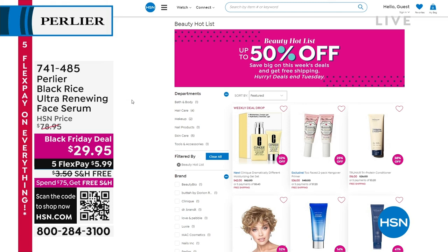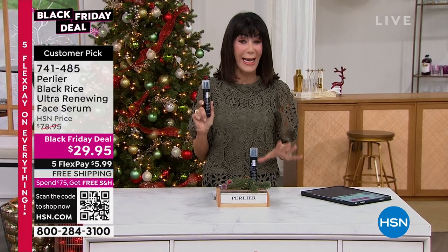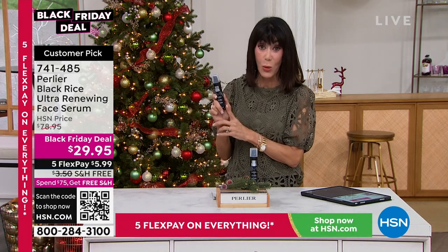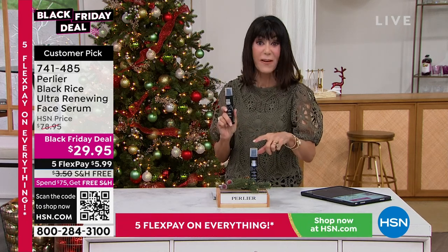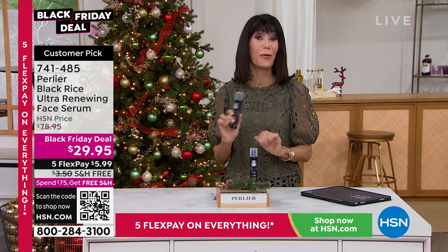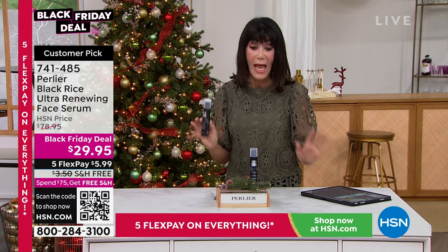We are moving right on into another awesome Black Friday deal. We're going to talk about the Black Rice — our prestigious anti-aging line with Perlier. I was there when the Black Rice was discovered. This is the Face Serum — 4.7 stars. The reviews on this at hsn.com are absolutely amazing. Today we've lost our mind — we sold this for $78. Check it out — it is $29.95. Five Flex Pay, so that's like $5.99. And free shipping and handling.